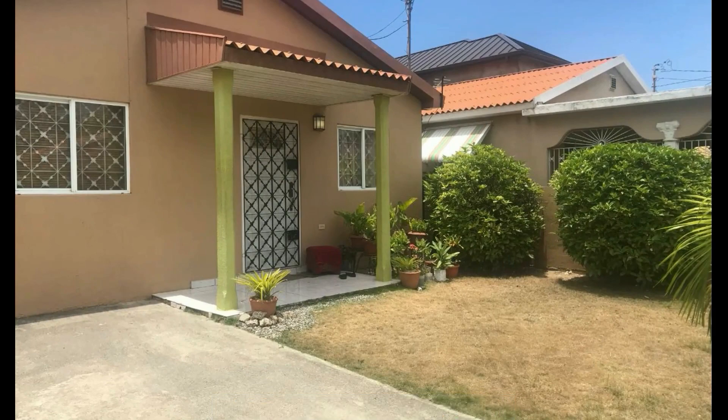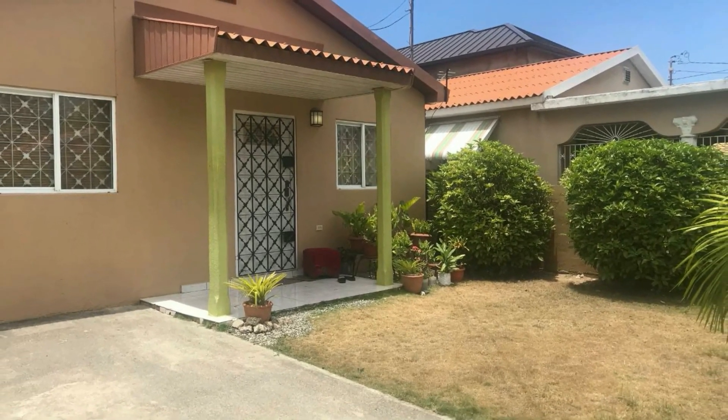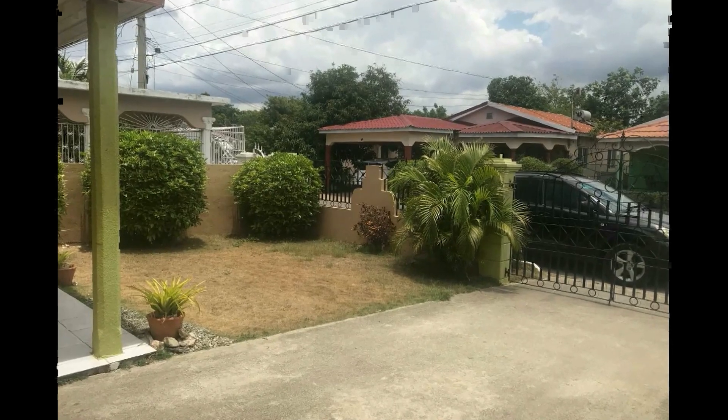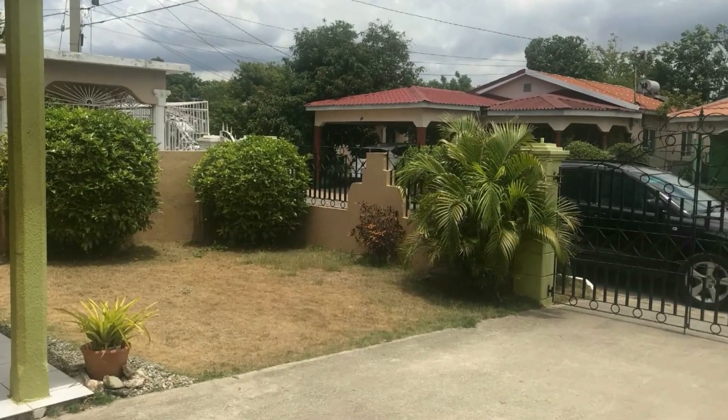You get a little veranda area right there. I like the style of windows that they used. So this is looking really nice.